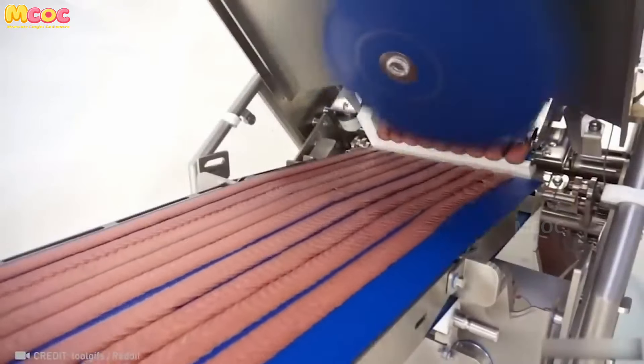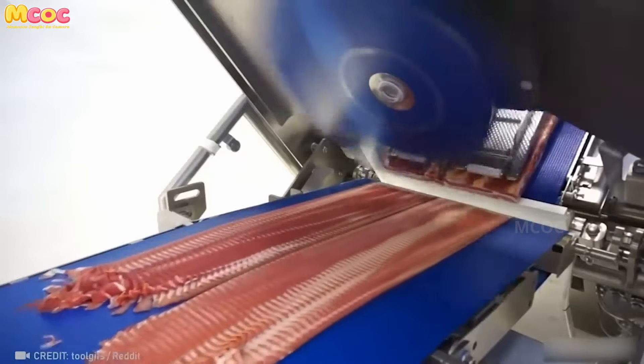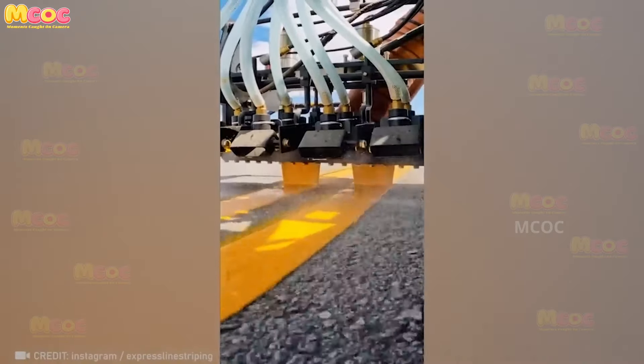You won't believe how fast this slicer can cut up pepperoni and bacon — it's capable of slicing at a speed of 2,000 pieces per minute. At first glance it may look like hot cheese, but it's actually a fascinating high-speed slicing process.